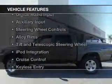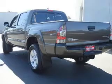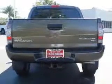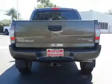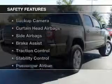The features include Bluetooth connectivity, Sirius XM satellite radio, digital audio input, and auxiliary input, steering wheel controls, alloy rims, tilt-and-telescopic steering wheel, iPod integration, cruise control, and keyless entry. Safety was made a priority with these features.